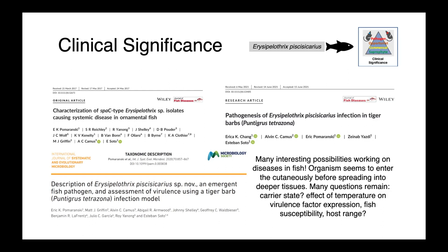Outstanding questions include: Is there a carrier state — perhaps the organism lives in the slime or somewhere else in the environment? Is there an effect of temperature on virulence factor expression, fish susceptibility, or host range? There are many things which remain to be determined, and as shown by screenshots of recent articles, this is a really active area of interesting research.